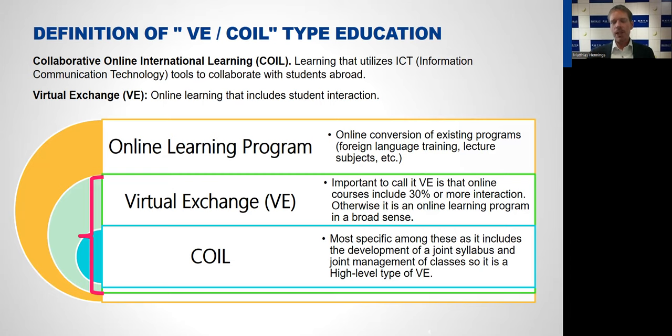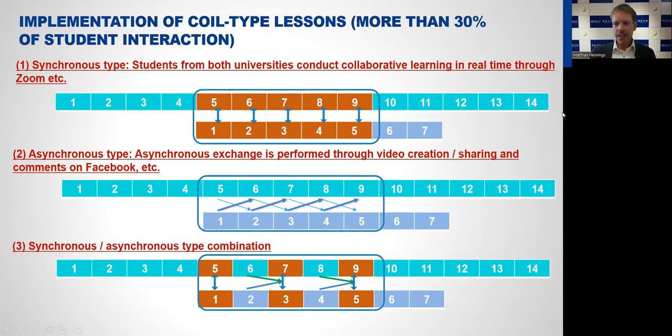To call it high-quality COIL, at least at Kwansei Gakuin University, we have the rule that it needs to include more than 30 percent of student interaction. If students only meet once a week, we don't call it a COIL course. We have courses like an online global café where students meet abroad once a week to chat, but we do not call that high-quality COIL. It really needs to meet all requirements: students collaborate, it's based on a joint syllabus, and it includes more than 30 percent of student interaction. For a course with 14 classes, that means at least five classes need to be taught as COIL classes where interaction happens.